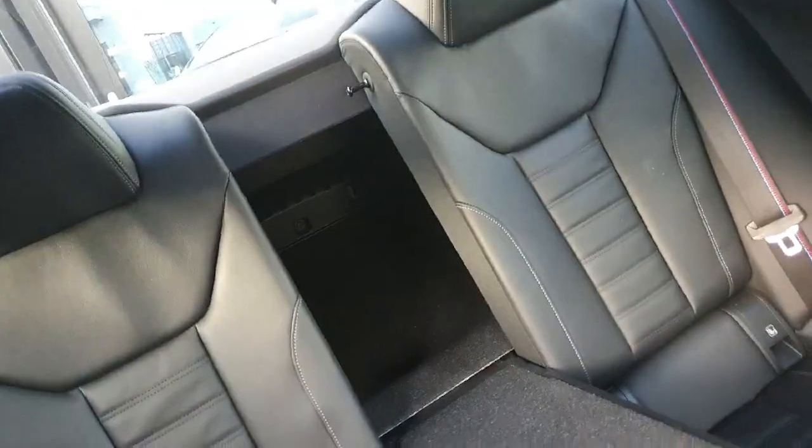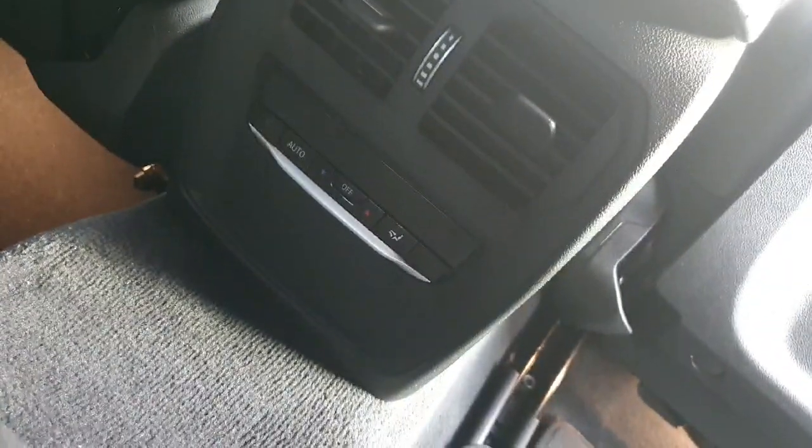You also have access to the boot from the back seat, and there is air conditioning for the rear passengers as well.